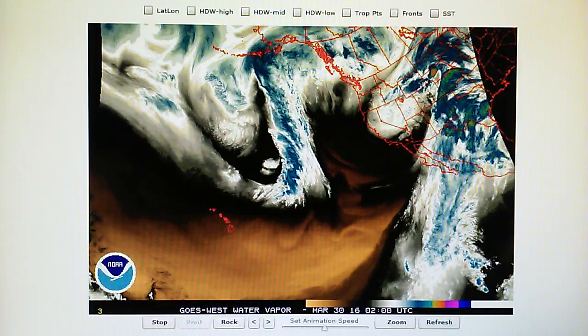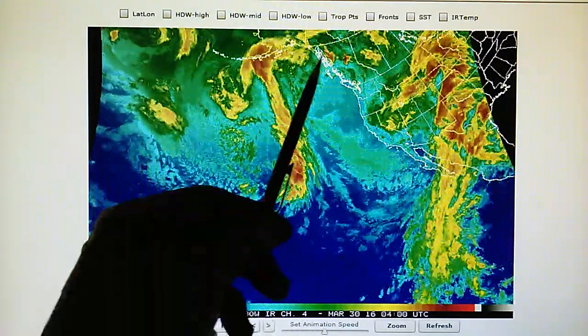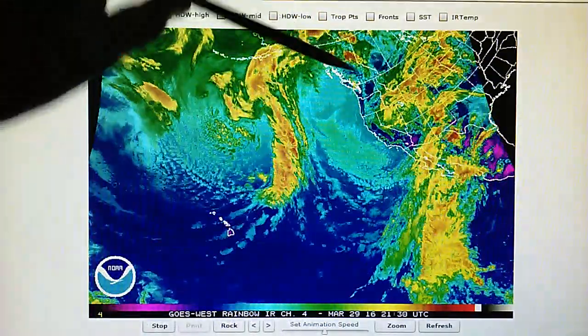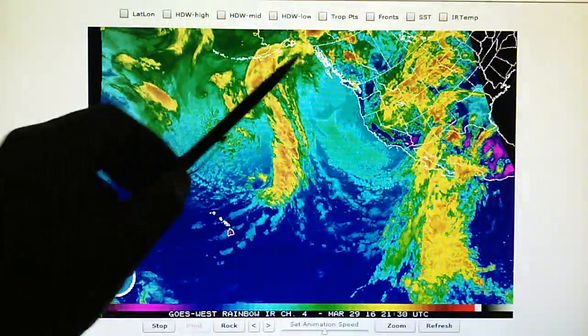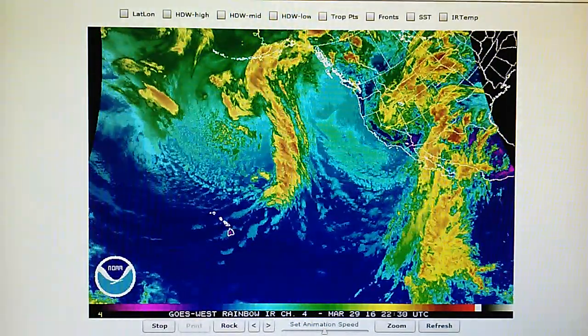Let's take a look at the infrared loop. We can see what's happened here — as this moisture field moves up on the jet stream and back down, there's just a huge void here where things should be wrapping right back around.